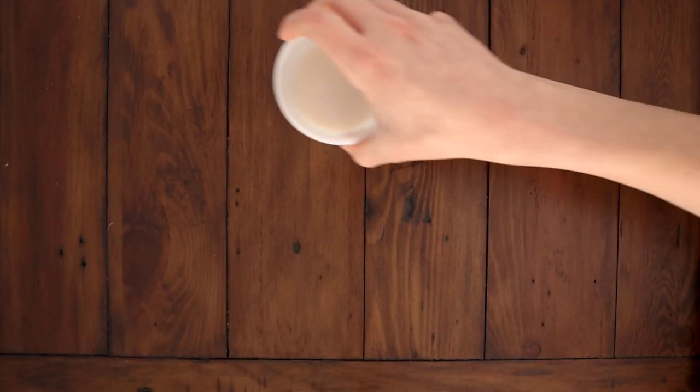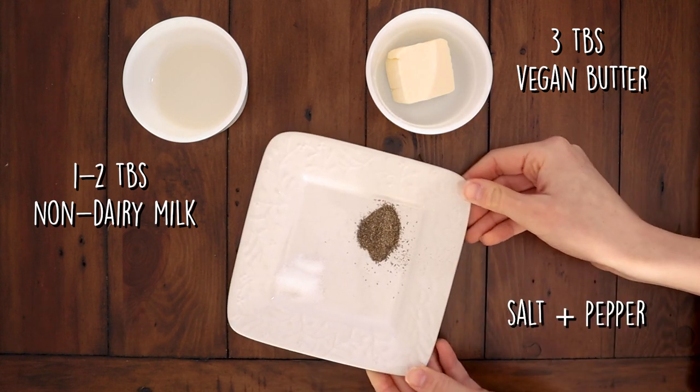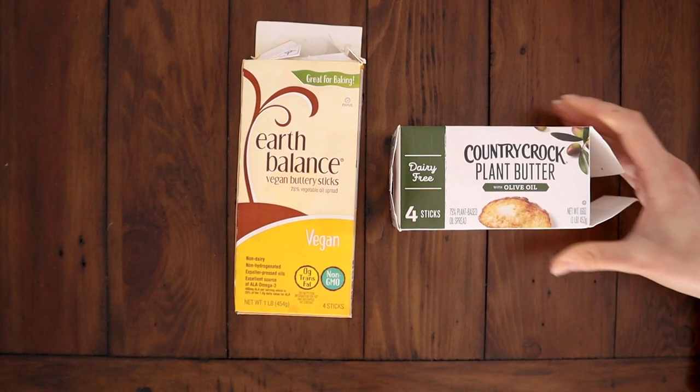The ingredients you'll need are a head of cauliflower, about one to two tablespoons of non-dairy milk of choice, about three tablespoons of vegan butter, and salt and pepper to taste. I usually buy Earth Balance butter, but my mom recently discovered Country Crock plant butter and she swears by it. It definitely has a more buttery taste than Earth Balance.